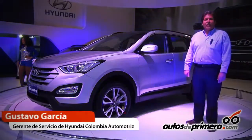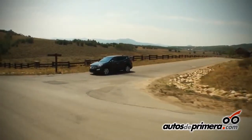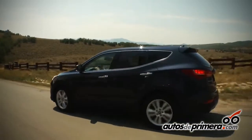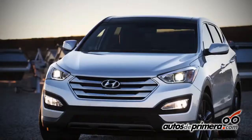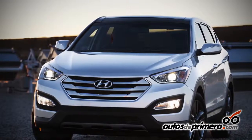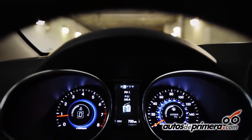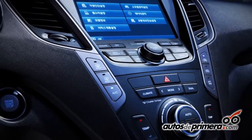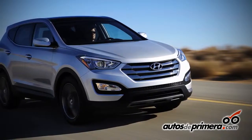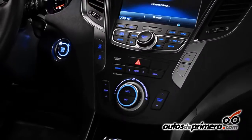Existe la segunda versión, que es el motor 2.4 de gasolina, que tiene 192 caballos de potencia y 23 kilogramos de torque. Este es un vehículo más sereno para familias que no tienen ninguna prestación especial pero es un carro que da un muy buen consumo de combustible. Y tenemos la versión 3.3 litros V6 de 265 caballos, para estos clientes que les gusta sentir el poder de una motorización en este tipo de vehículos.